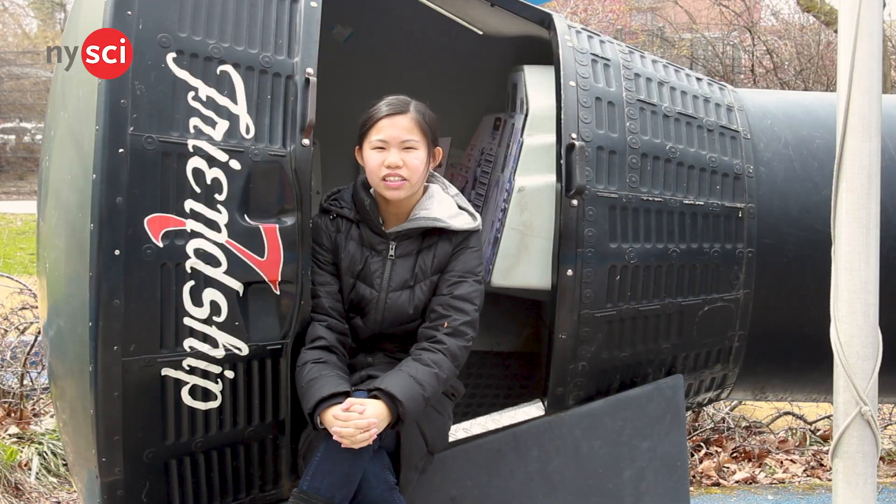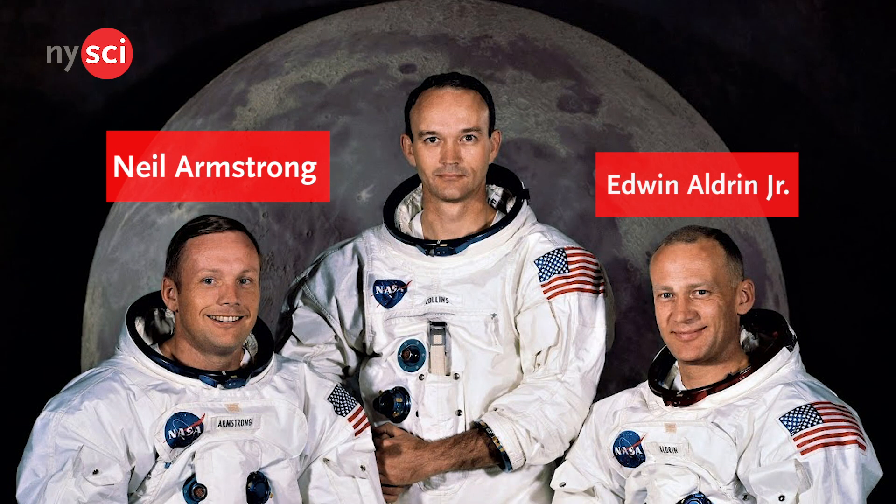On July 16th, the Apollo 11 departed from the Kennedy Space Center with Neil Armstrong, Edwin Aldrin Jr., and Michael Collins aboard.